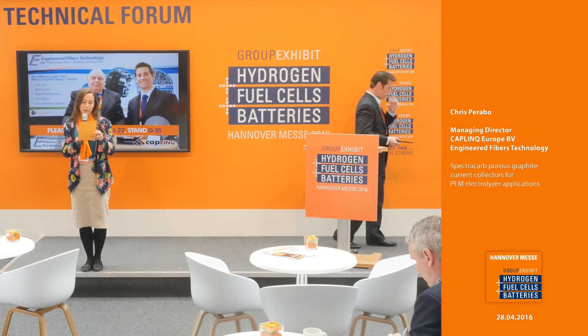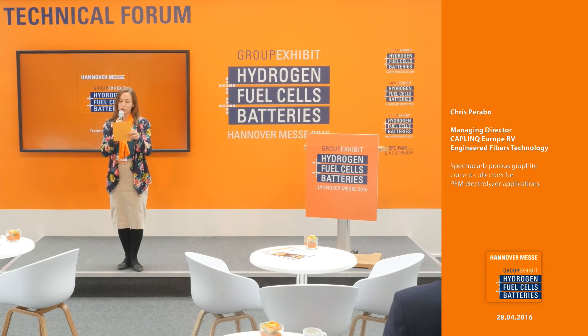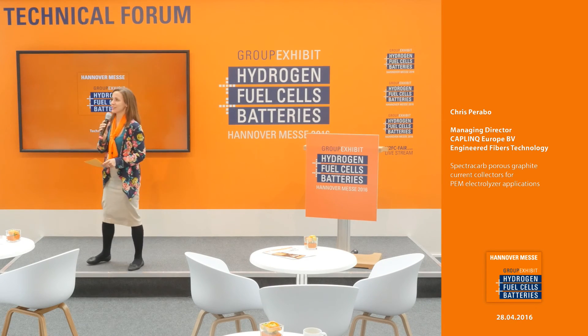Thank you very much for joining us today. Coming up next, from Lean Cat in the Czech Republic, we have Professor Vladimir Matolyin, head of R&D. The topic will be advanced proton exchange membrane fuel cells with nanostructured thin film catalysts with low platinum content. Please stick around.